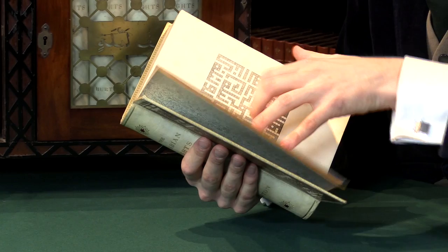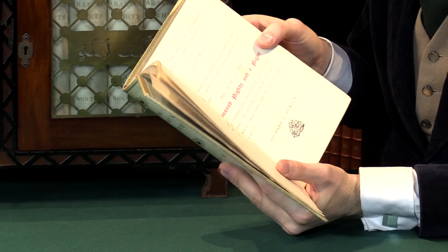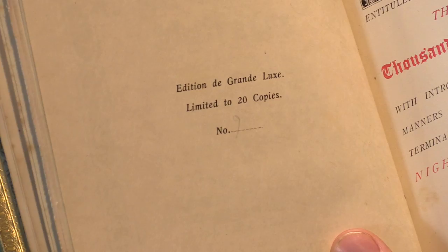What this is — it's not the first edition — it's called the edition de grand luxe, and it was done in only 20 sets. It says 'edition de grand luxe, limited to 20 copies,' and this is number nine in every volume of this set.